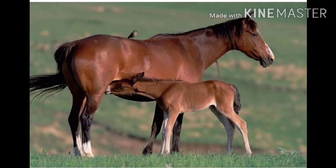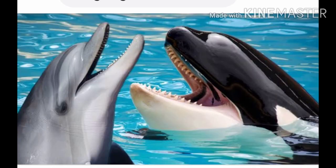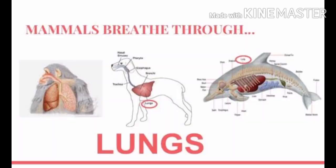Fourth, mammals are warm-blooded animals as well. Fifth, most mammals live on land. Some mammals such as whales and dolphins live in water and are called aquatic mammals. Sixth, mammals breathe air through lungs. Aquatic mammals such as whales and dolphins also breathe through lungs, and therefore they keep coming to the water surface to breathe in air.